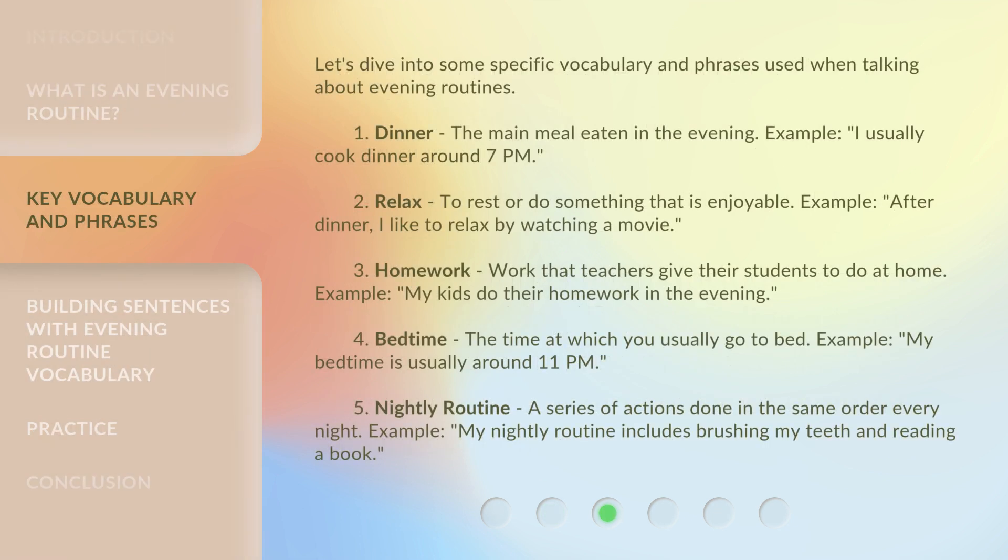Let's dive into some specific vocabulary and phrases used when talking about evening routines. 1. Dinner: the main meal eaten in the evening. Example: I usually cook dinner around 7 p.m. 2. Relax: to rest or do something that is enjoyable. Example: After dinner, I like to relax by watching a movie. 3. Homework: work that teachers give their students to do at home. Example: My kids do their homework in the evening.